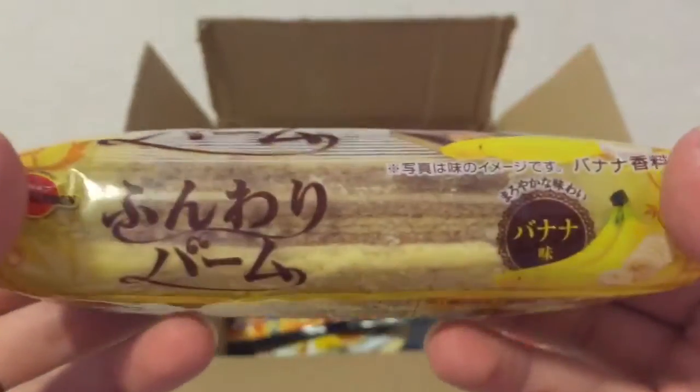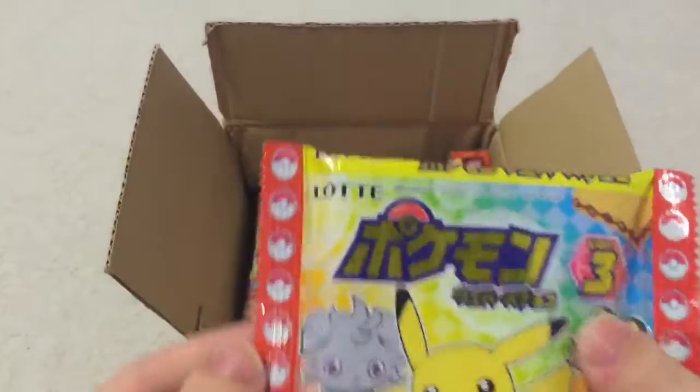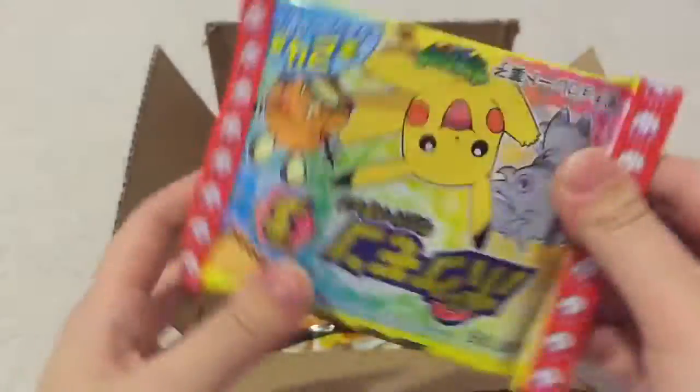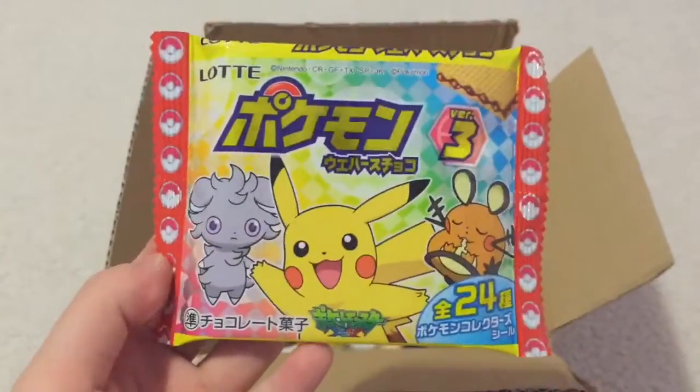I guess the description doesn't really explain much, but it seems kind of like a cake or a wafer in a cake form maybe. This is from Lotte, and it has Pokemon — it is just like a chocolate wafer crisp.